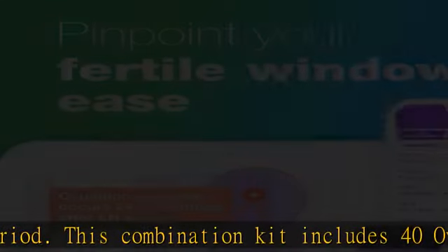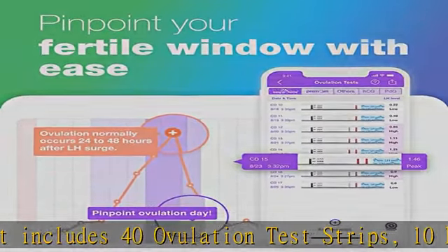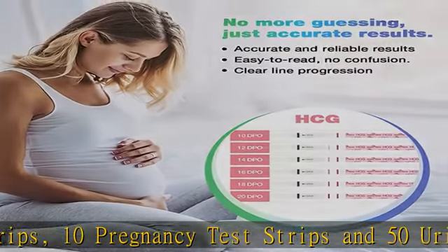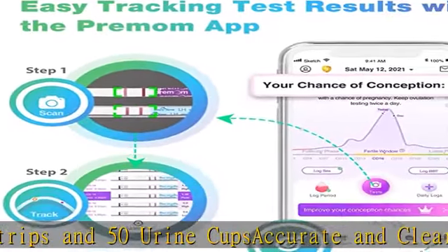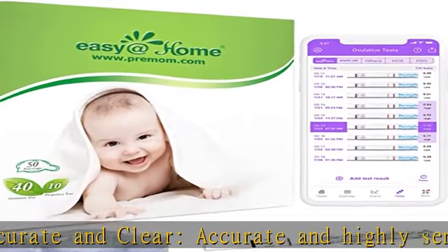Easy to use: dip the test strip in your urine for 5 to 10 seconds and read results within 3 to 5 minutes. Check the result and snap a picture with your phone. Quick reading and no evaporation lines — the ideal sensitivity level allows you to test early and confidently.